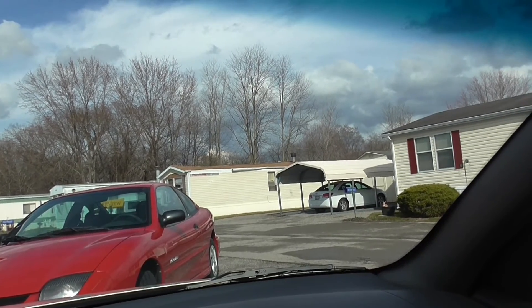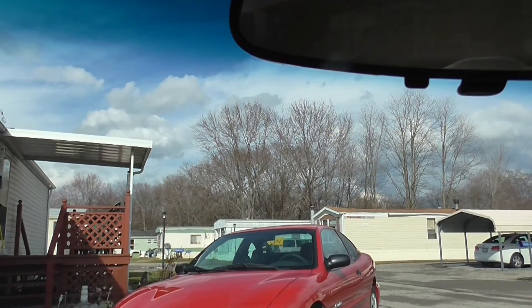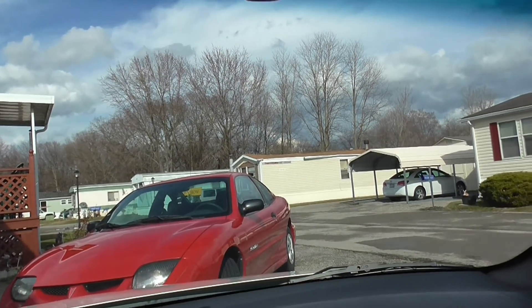And it's two hundred and twenty three dollars and sixty seven cents. I didn't think that was bad at all. Later guys.